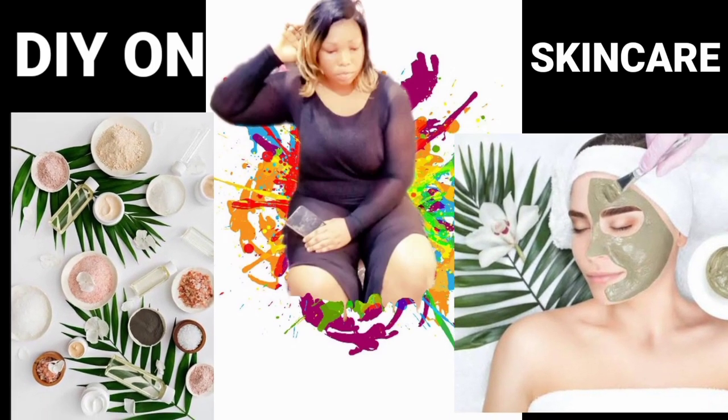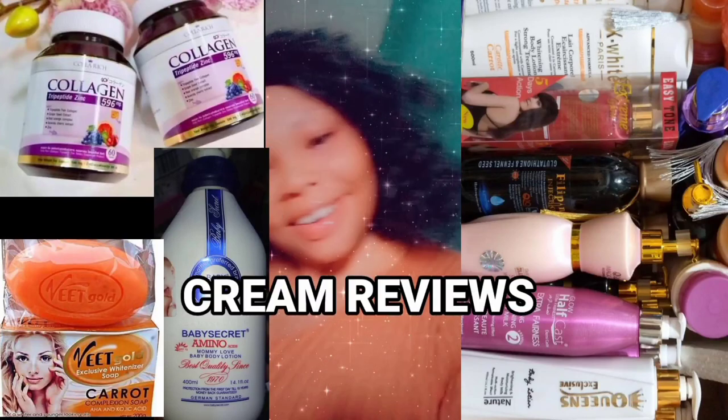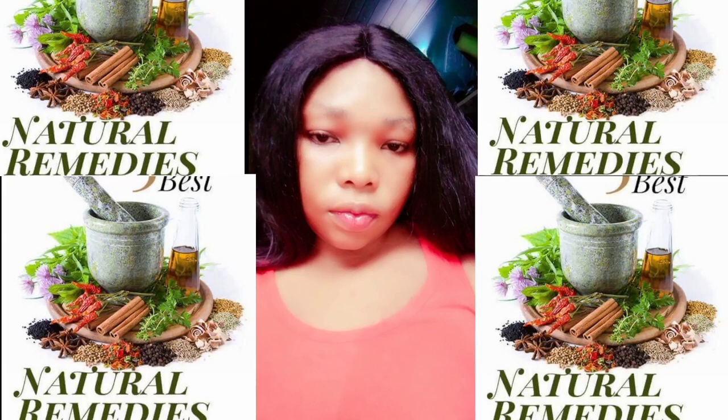Hello lovers, welcome to Ella Skincare where I give you the best DIYs on skincare, cream reviews and natural remedies. If this is your first time on my channel, you are absolutely welcome, and if you are returning, you are warmly welcome. Today I'm going to be talking about a lightening lotion that will lighten your skin with zero side effects.